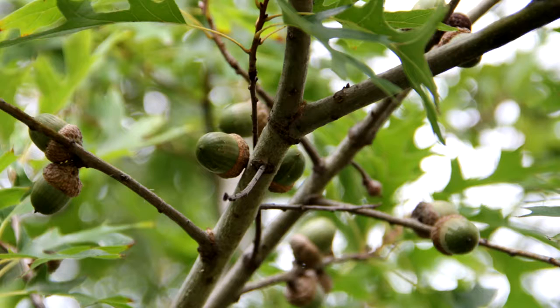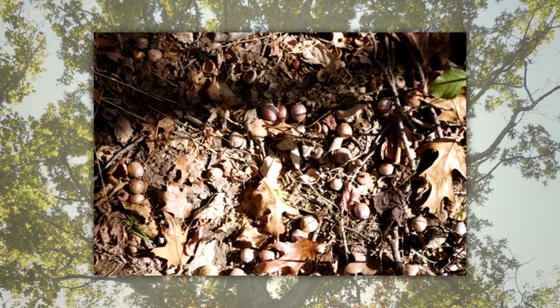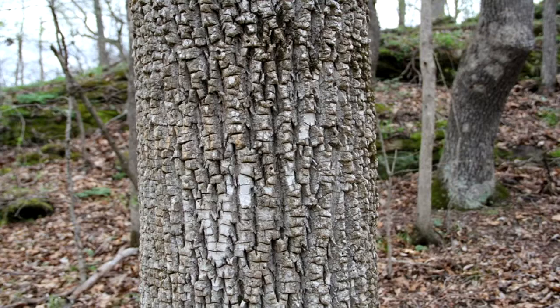Acorns are the fruits of oak trees. They contain a seed of the tree enclosed by a protective coating and covered with a thick cap. Acorns are full of nutrients. They are big and easily eaten. They can be found on the tree or on the ground around the tree for a long period of time. Some animals store acorns to eat at a later time.